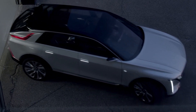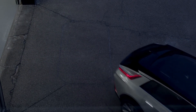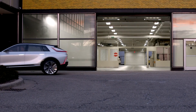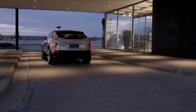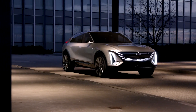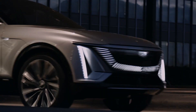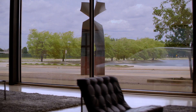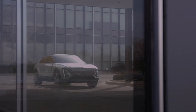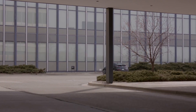Cadillac did a product reveal earlier this week — an online one — where they showed off this beautiful, very Cadillac-looking SUV, and they did share some of the specs. First I want to cover those primary specs, then give my quick hot take and provide my opinion. I'd love to hear what you all think about the Lyriq down in the comments.